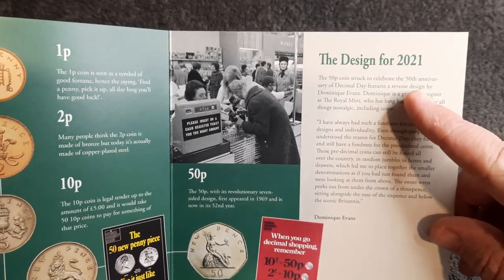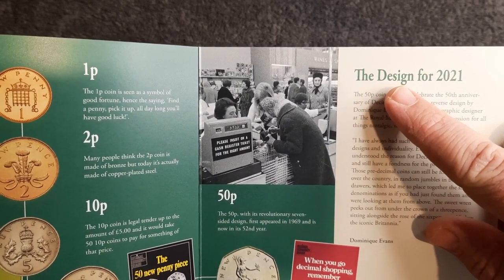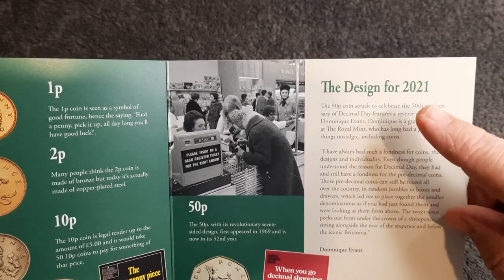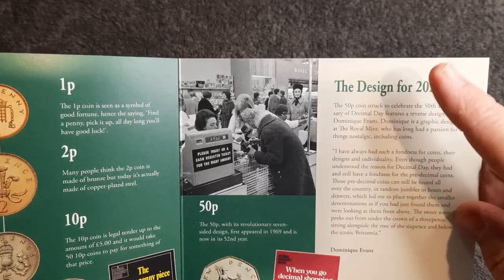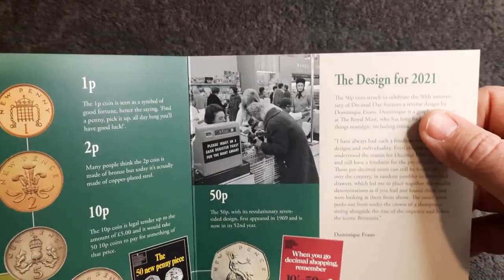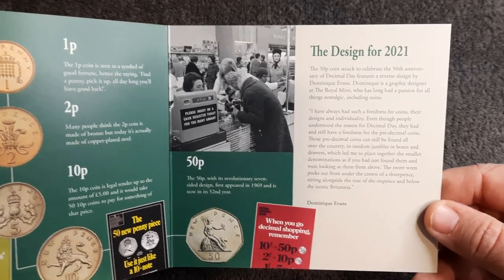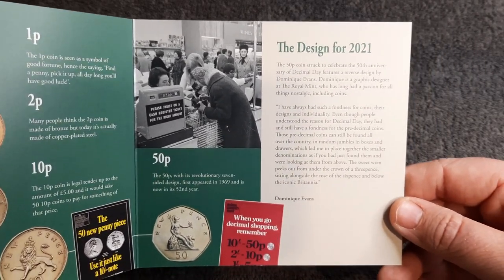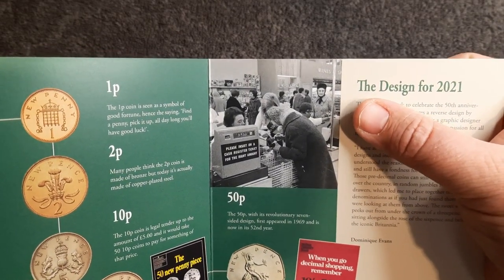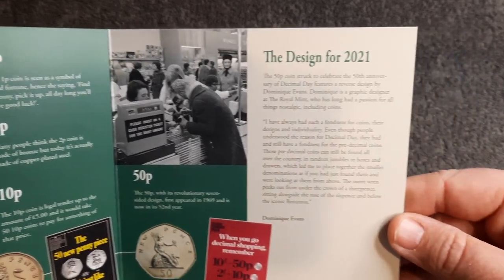Now here we go — this is what was wrong and why they had to delay a lot of orders. A few that were sent out said the design for 2020. This is where they went wrong. In this corrected one it says 2021, but on the earlier version it said 2020. That's why a lot of these packs were either recalled, sent back, or you had to wait a bit longer for delivery, because they had to amend the information. These 50p coins cost £10 each and everyone wants the correct information.